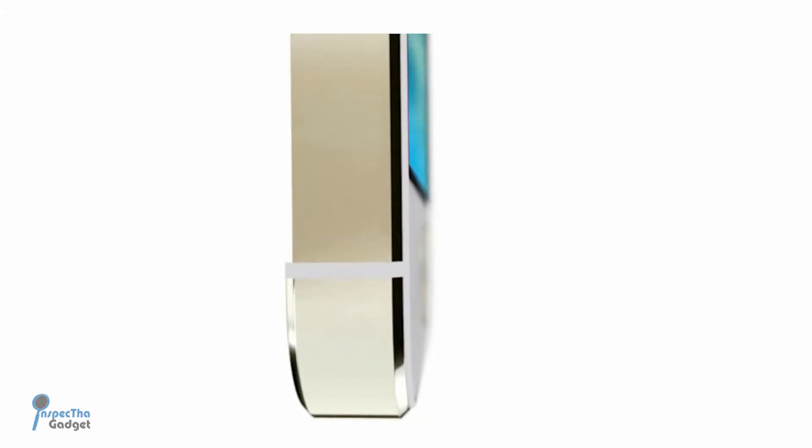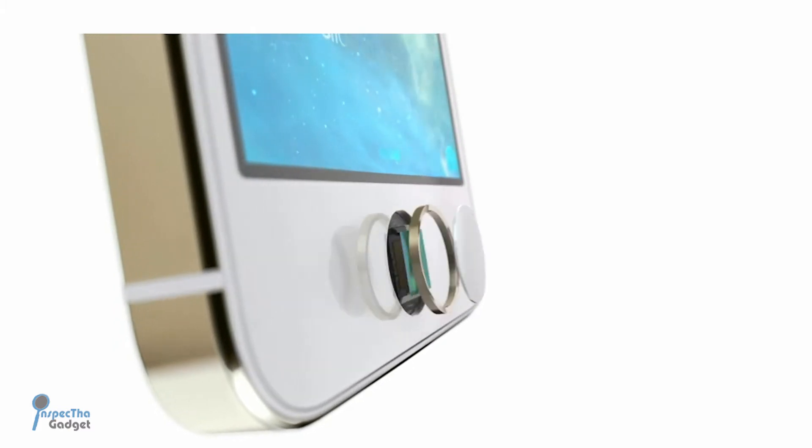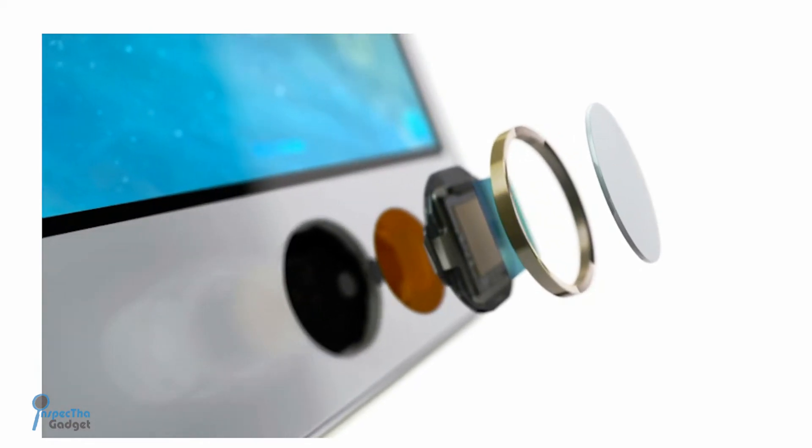But that's not the most remarkable feature of the iPhone 5S. The most exciting new feature of the iPhone 5S is Touch ID. So if you remember back in 2012, Apple purchased this fingerprint technology company by the name of Authentic for a whopping $356 million. So this is likely the fruits of that acquisition.